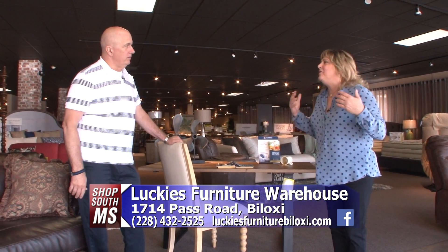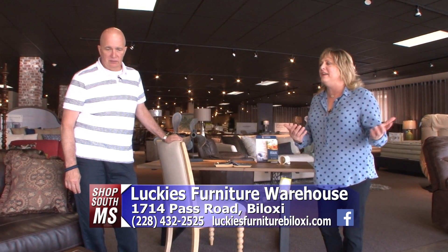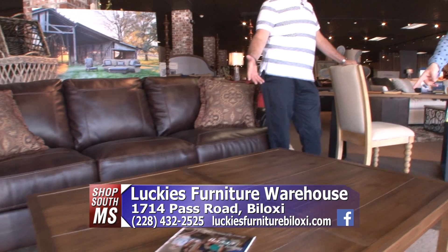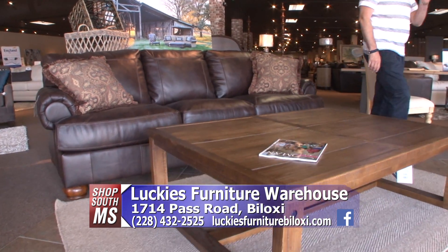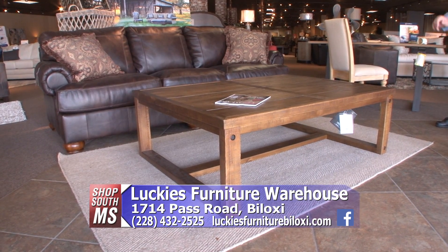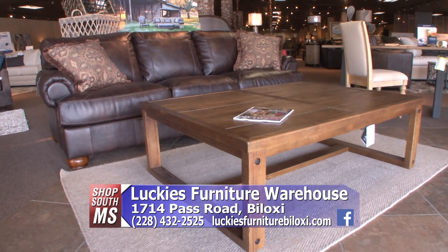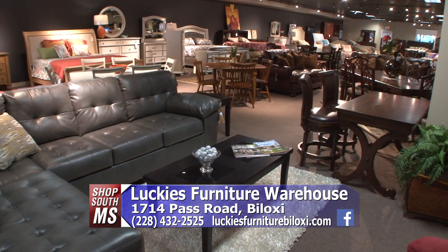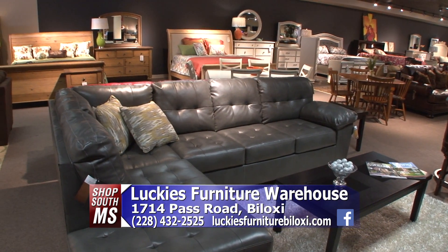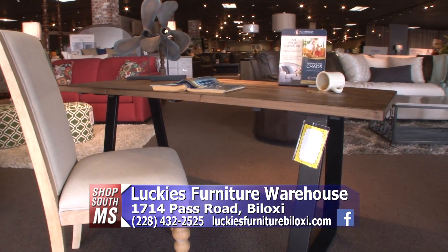I can't wait to get the rest of the pieces unpacked. Come in and check it out here at Lucky's — you will love it. I love this table, I love all this rustic feel in here. There are some great rustic pieces, which is what's in right now. I have seen more and more rustic type furniture coming out in the last year. I love it.